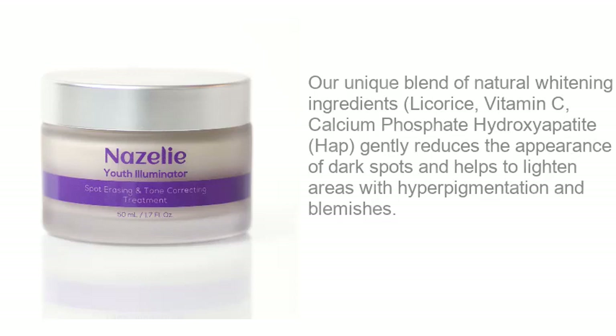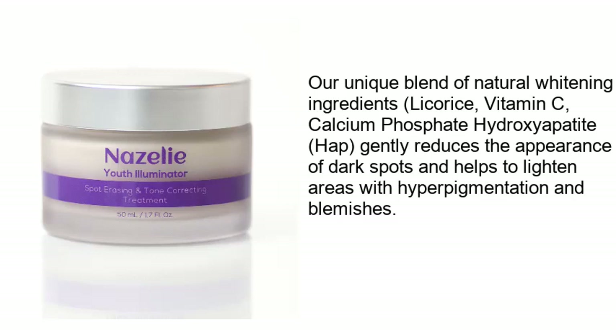Keep out of direct sunlight and store in a cool, dark place. Our unique blend of natural whitening ingredients — licorice, vitamin C, calcium phosphate, hydroxyapatite, and HEP — gently reduces the appearance of dark spots and helps to lighten areas with hyperpigmentation and blemishes.